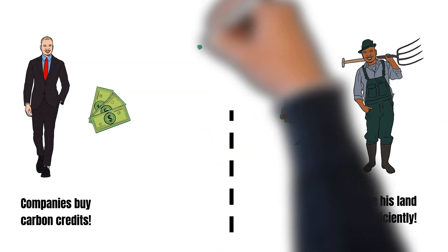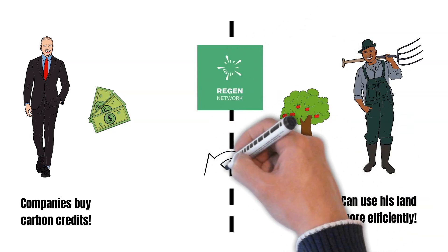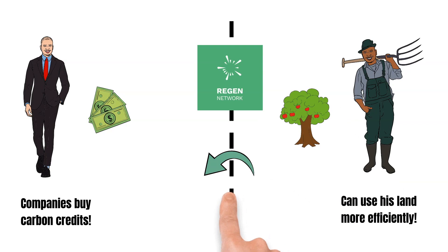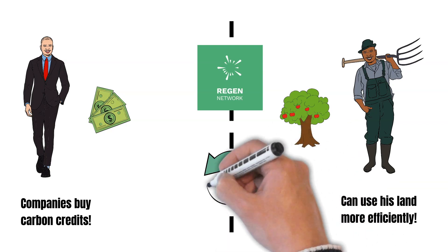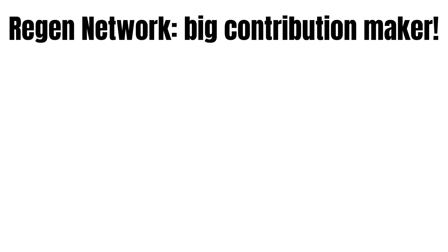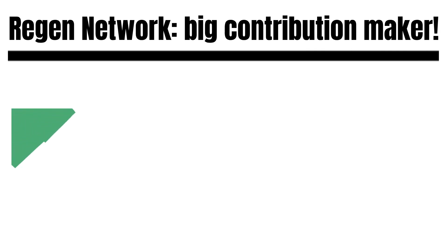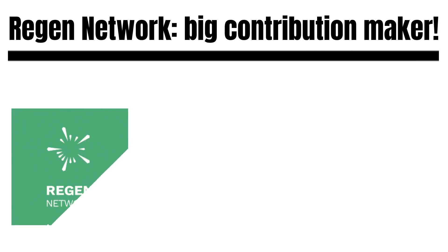Generally, Region Network incentivizes more farms to provide valuable ecological services. In plain words, Region Network provides a framework that brings carbon credit buyers and sellers together. This is good news — not only for farmers and corporations around the world, but also for you and me. Region Network makes an important contribution to the fight against climate change.